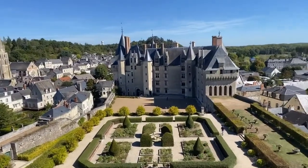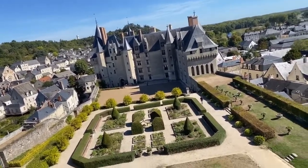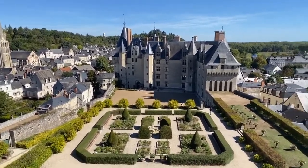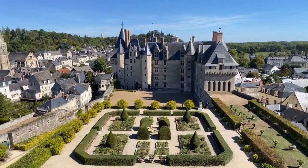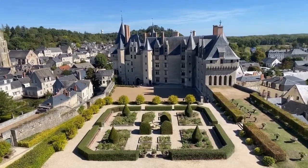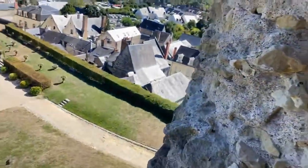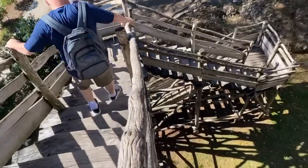So guys, today we've decided to visit a castle. Look at it — it's not as big as Versailles, but this is more of a battle castle than a political statement or massive political housing. It's more battle-oriented, but check it out, it's really nice actually. And we're currently in the garden.